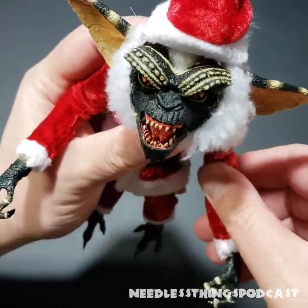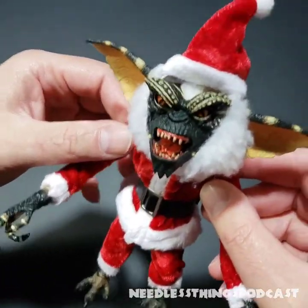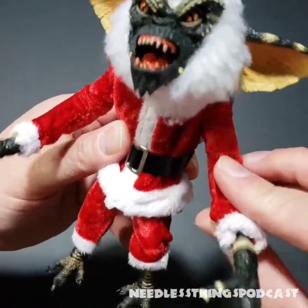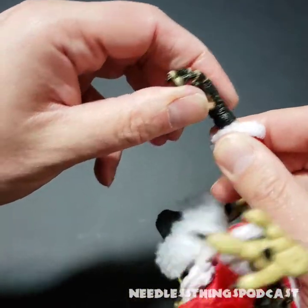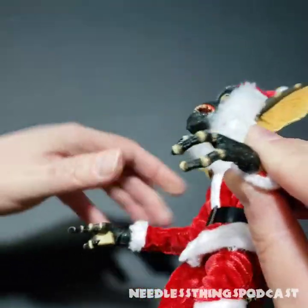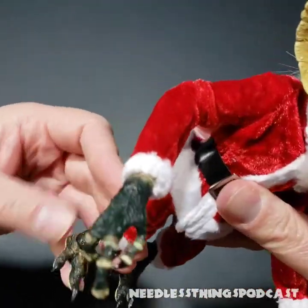I don't want to mess with the articulation too much since he's got the suit on — if anything pops out of place or breaks, it's just kind of stuck under the suit. There is a hinge joint at the wrist right there, and I'm not even going to try to bend that without warming it up, because I broke a Marty McFly the other day and had to get a replacement.